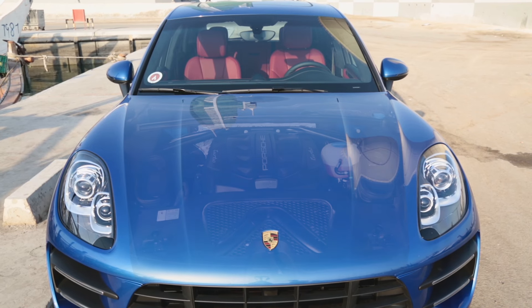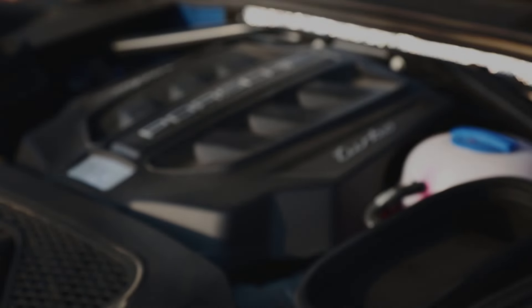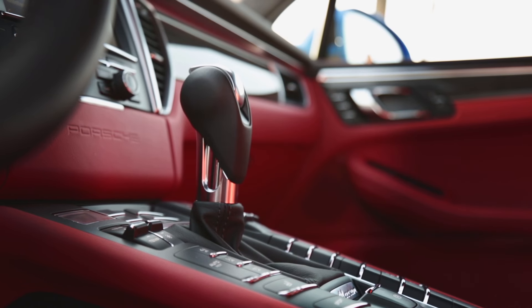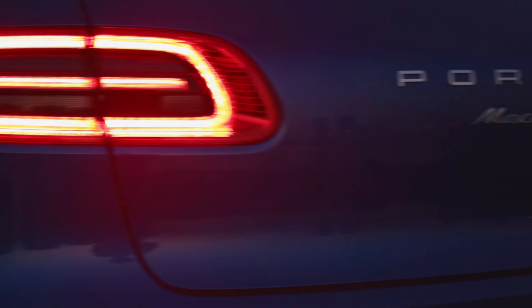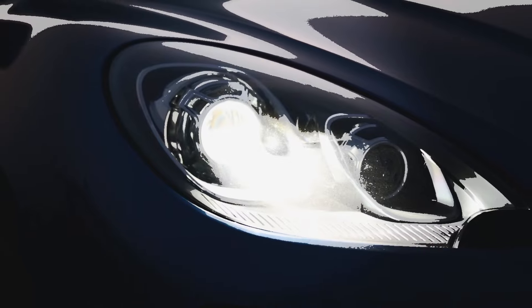But under the hood, the engine is a twin-turbocharged 3.6-litre 400-bhp V6, the same as the Panamera. It's faster than the Q5, achieving 0-100 km/h in 4.2 seconds compared to the Audi's 5.2 seconds. There's no crossover that comes even close to this sort of acceleration.